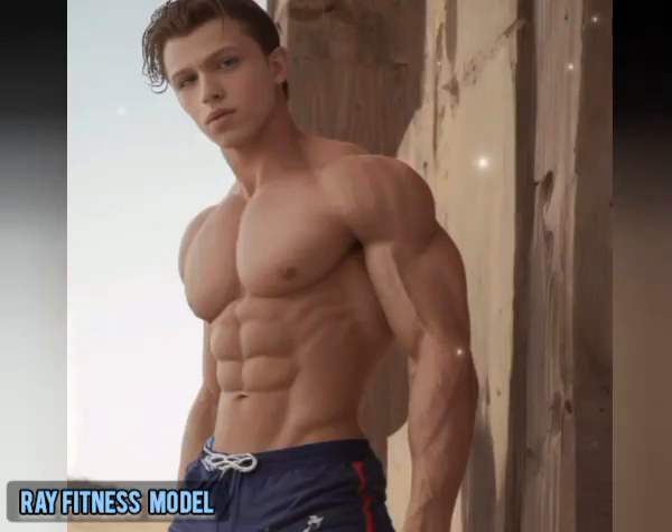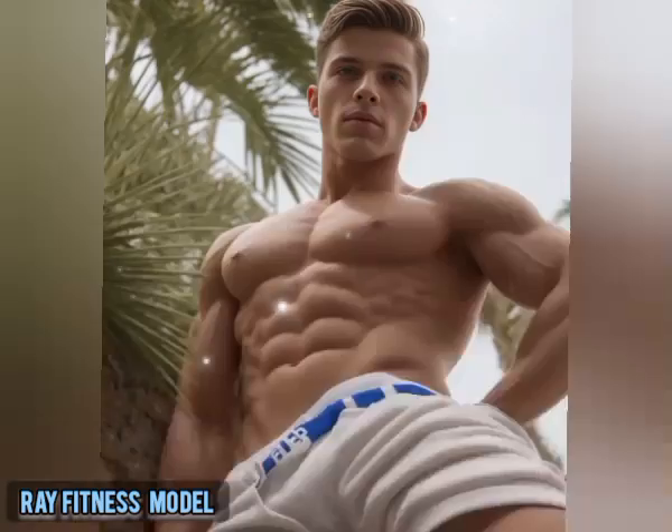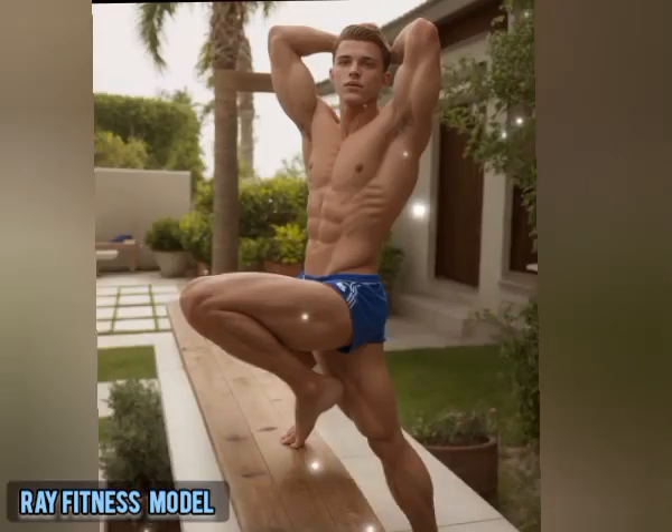Hello everyone, welcome again to the Fitness Model YouTube channel. Today we present another AI-generated model showcase. We are still focusing on AI-generated male models — this amazing AI artwork is generated and created by AI.